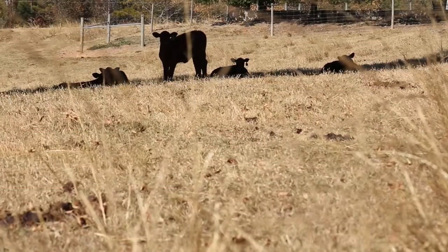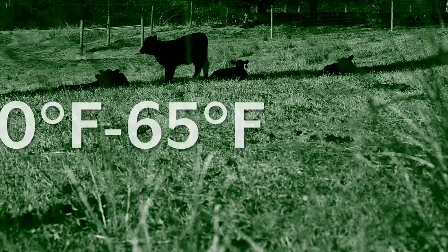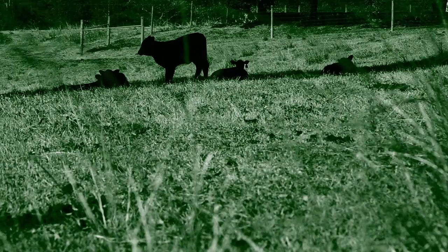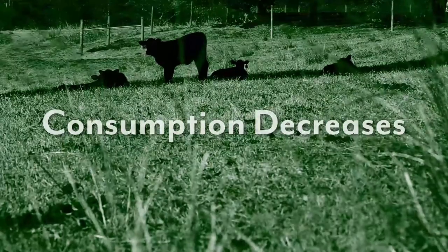Soluble salts less than 1,000 milligrams per liter are considered safe to drink. Temperature can also influence the palatability of drinking water for cattle. Cattle prefer temperatures between 40 and 65 degrees Fahrenheit. When water temperatures exceed 80 degrees Fahrenheit, consumption decreases.